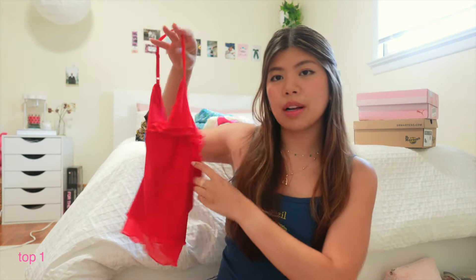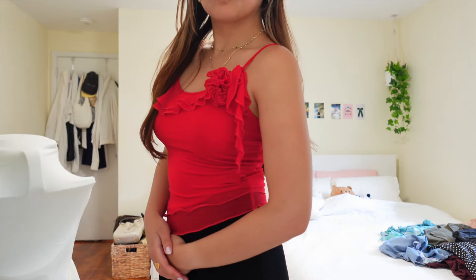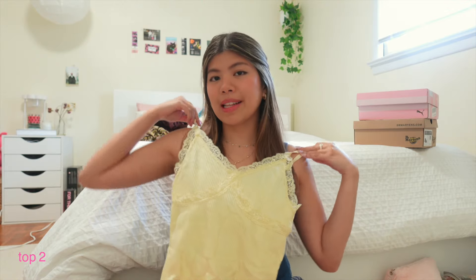We're starting with tops. First up, I got this one from Amazon and it's so cute — it's ruched. I originally bought this for a short trip for when we were going out to bars and stuff, but I ended up not wearing it yet. Next top is this little yellow lace cami.